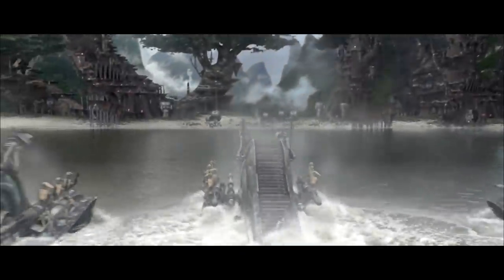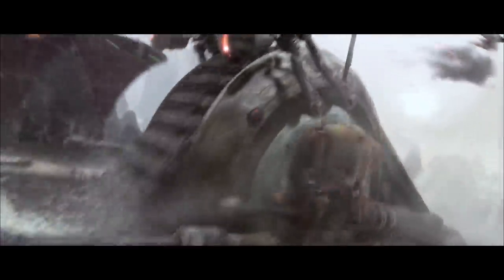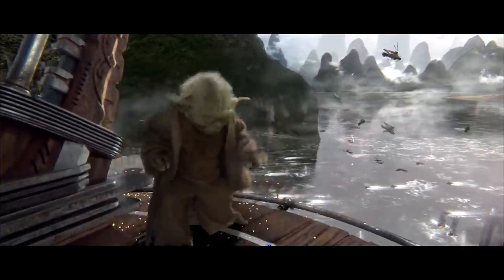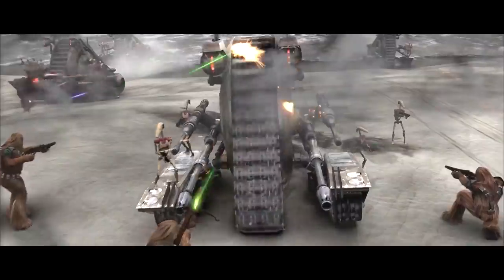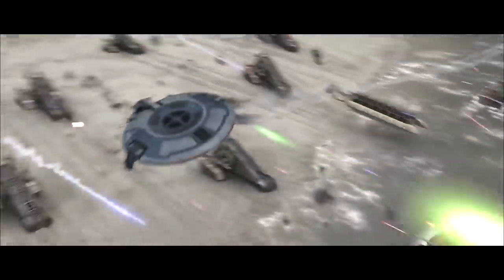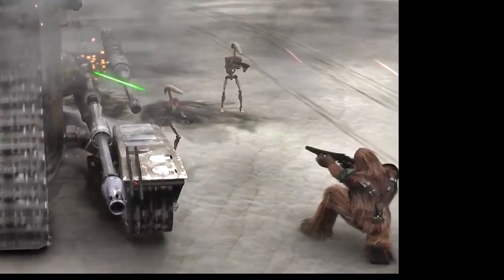So right now, if you're brave enough to stay for it, we are going to go through the entire Battle of Kashyyyk from episode three, which I wish was like 30 minutes long. This battle is so awesome, and in my opinion it didn't get the screen time that it deserved. But we're going to go through this battle and look at everything that you missed, just because there's so much happening in each shot you can't possibly see it all in one go.